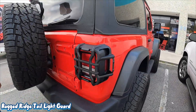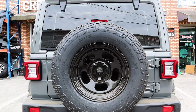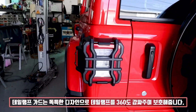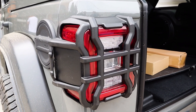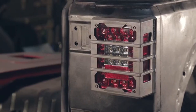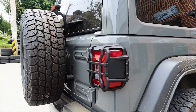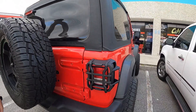Tired of busted tail lights after every off-road trip? This rugged little upgrade has your Jeep's back — literally. The Rugged Ridge Tail Light Guard is built tough for Jeep JK models from 2007 to 2018. Crafted from durable cast aluminum and secured with 316 stainless steel fittings, it's made to take a hit without flinching. Its patented two-piece design means easy no-drill installation — just snap it on and you're ready to roll, whether you're navigating tight trails or dodging rogue shopping carts.